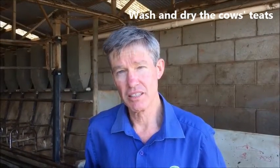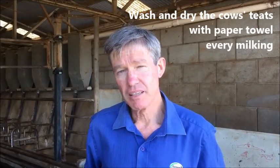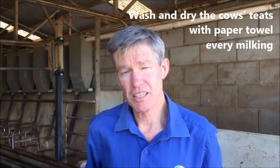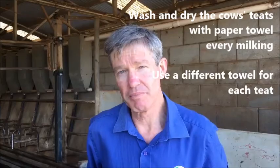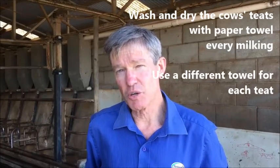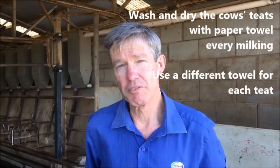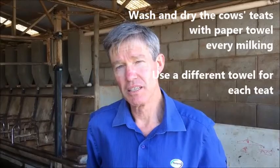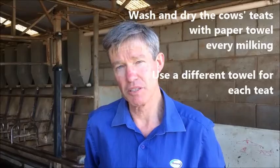Liam talked about the success he had with washing and drying the cows with paper towel at each milking. Now that requires the use of a different paper towel for each cow, otherwise we're transferring mastitis bugs from one cow to another. It does require a lot of extra work and usually requires the employment of an extra person. But farmers who've done it tell me that it has worked and they are pleased they spent that money for that period of time.